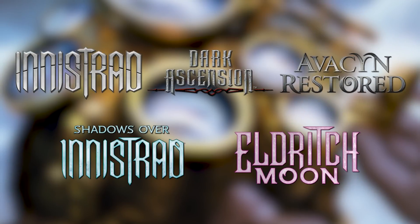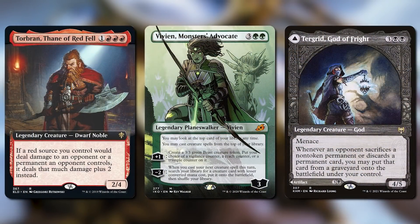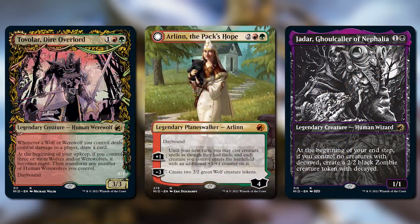We've been to Innistrad before, but this is the first time we've come to the plane after starting Project Booster Fun, which kicked off in 2019. It's a really great opportunity to show off the world like you've never seen it before with additional art, frames that feel like they belong here, and some pretty cool and unique styles of cards. These treatments really capture the resonance of Innistrad and bring the world to life even further.